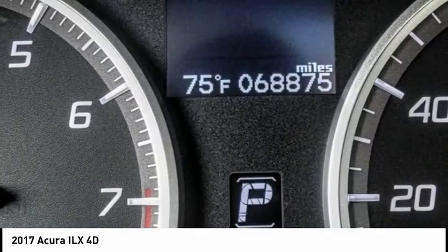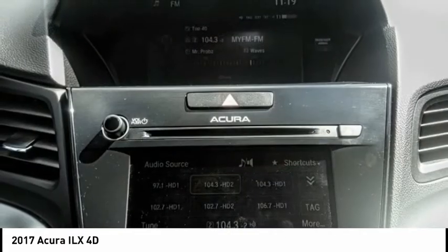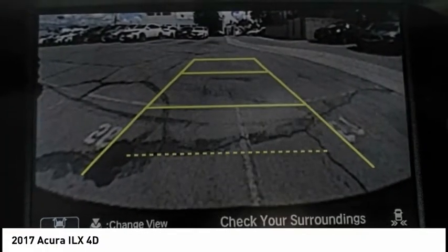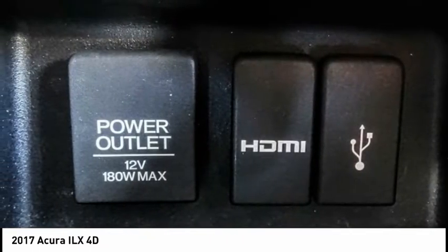This vehicle has less than 70,000 miles. Here are some of this vehicle's great options: electronic stability control, brake assist, traction control, remote keyless entry, speed control, power moonroof, four-wheel disc brakes, rear window defroster, Bluetooth, security system.